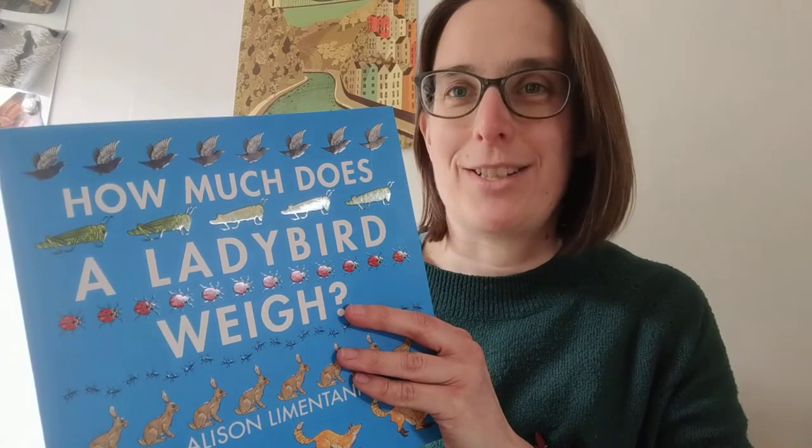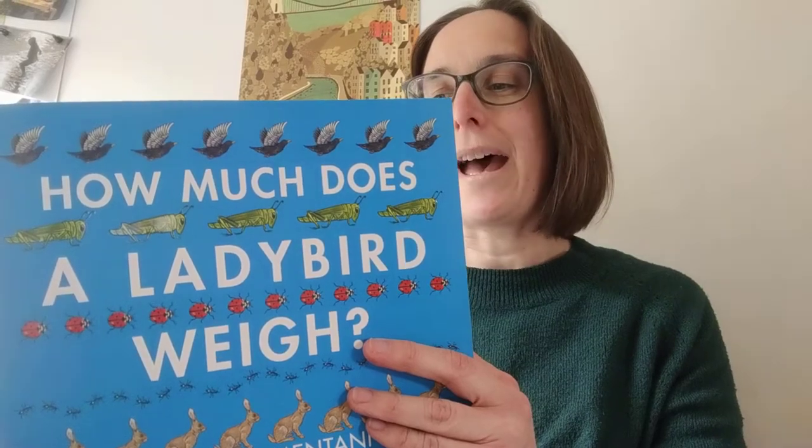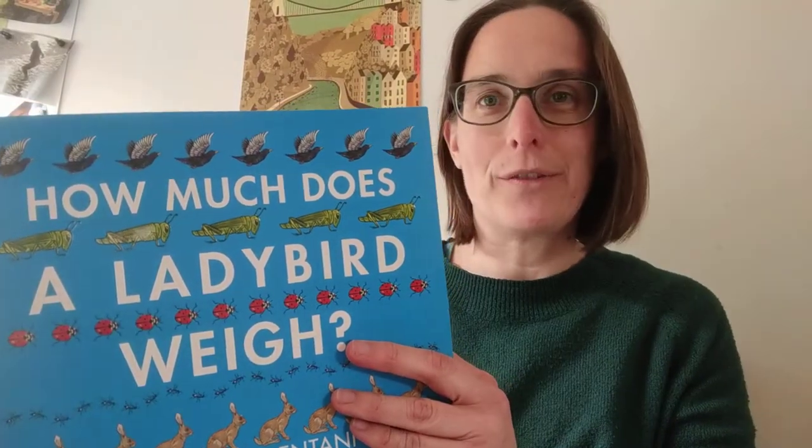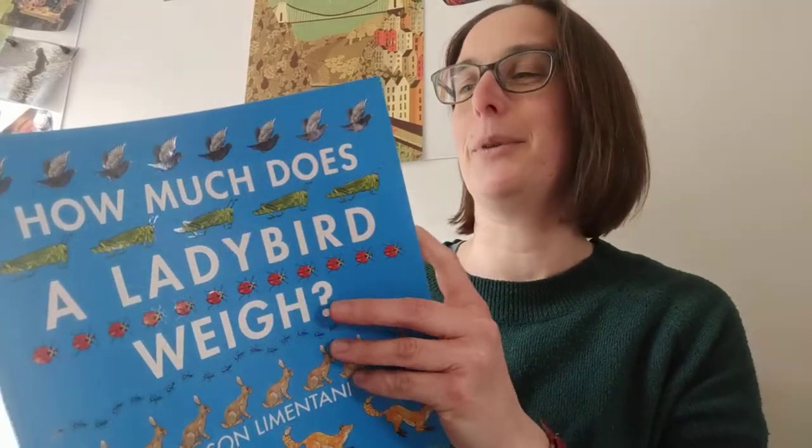Hi Denmark class. Hi Norway class. I'm going to be sharing a maths book with you and then setting you a challenge. The book is called How Much Does a Ladybird Weigh? Do you know how much ants weigh? Or how many rabbits weigh the same as one fox cub? We're about to find out in this fascinating book.